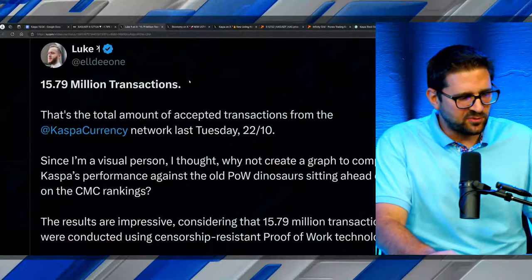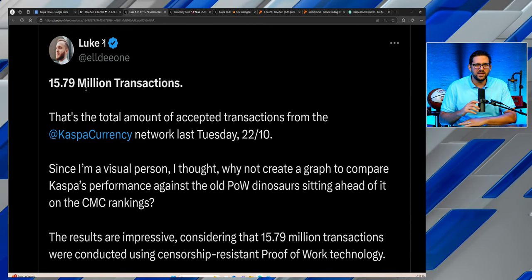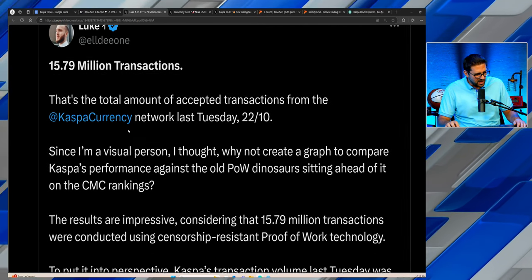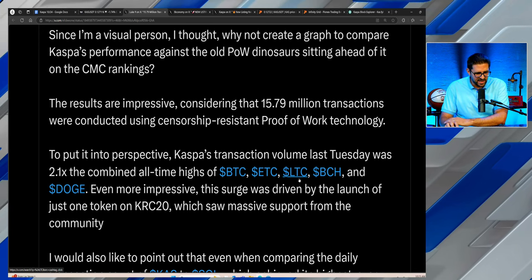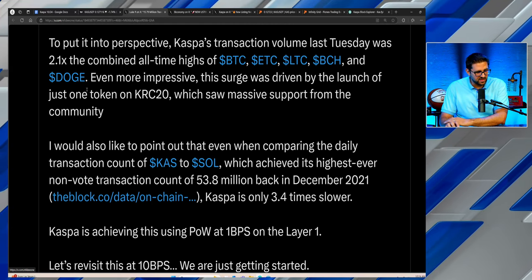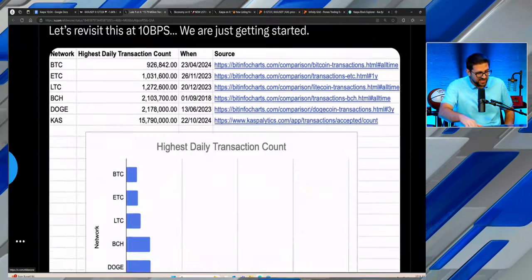This was pretty big — from Luke, the brand ambassador out in Australia: 15.79 million transactions. That was not in a lifetime, not in a month or a week — that was in one single day. The total number of accepted transactions from the Casper Network last Tuesday, October 22nd. To put it in perspective, Casper's transaction volume last Tuesday was 2.1x the combined all-time highs of Bitcoin, Ethereum Classic, Litecoin, Bitcoin Cash, and Doge — all proof-of-work networks. The surge was driven by the launch of just one token on KRC20, and here is the chart Luke is talking about: close to 16 million transactions.